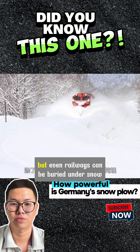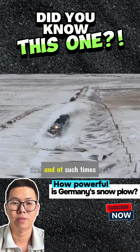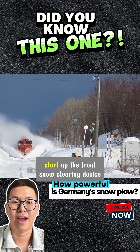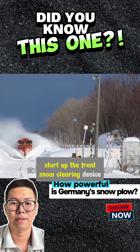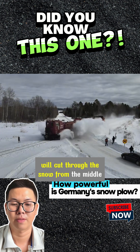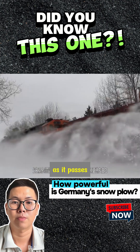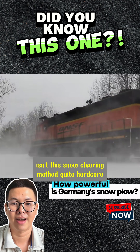Not only roads, but even railways can be buried under snow. At such times, trains equipped with snow-clearing devices will start up. The front snow-clearing device cuts through the snow from the middle, piling the snow on both sides of the railway as it passes. Isn't this snow-clearing method quite hardcore?